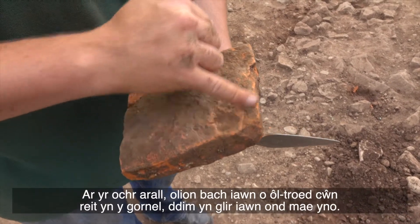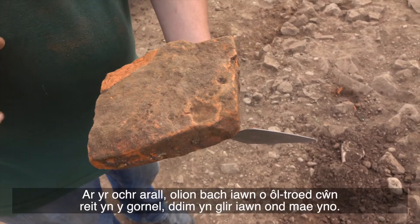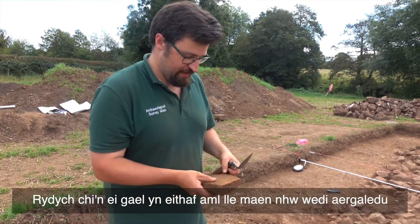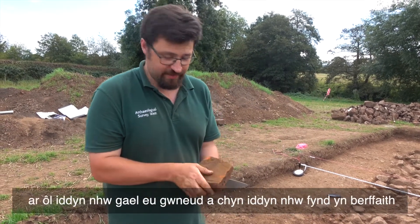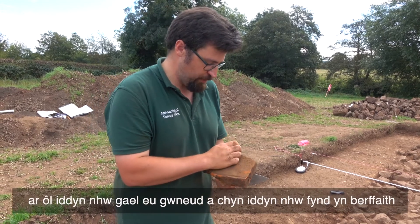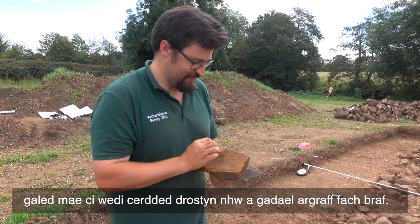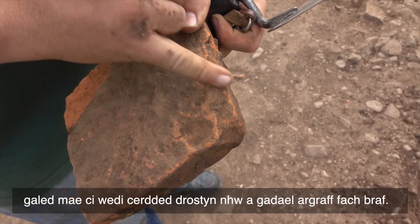There are very small remains of a dog paw print right in the corner — not very clear but it's there. You get it quite often where they've air-dried the tiles after they've been made and before they've gone perfectly hard, a dog has walked over them and left a nice little impression.